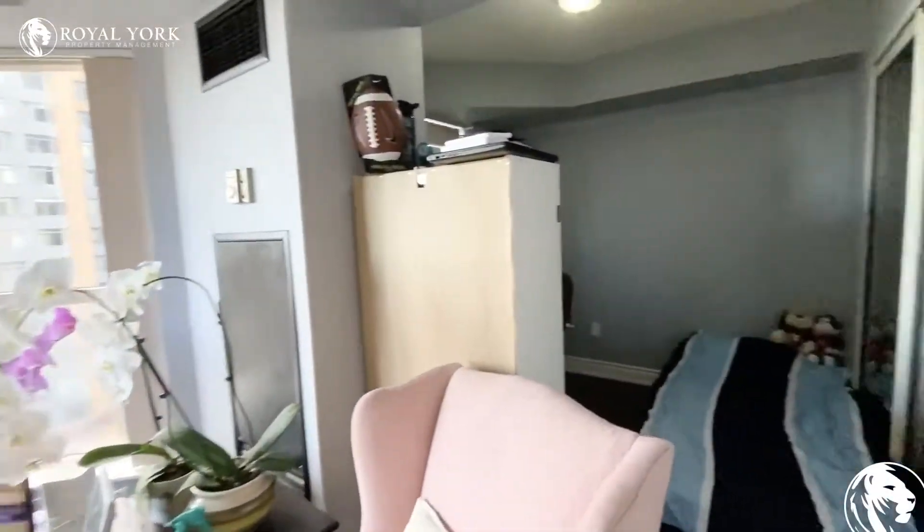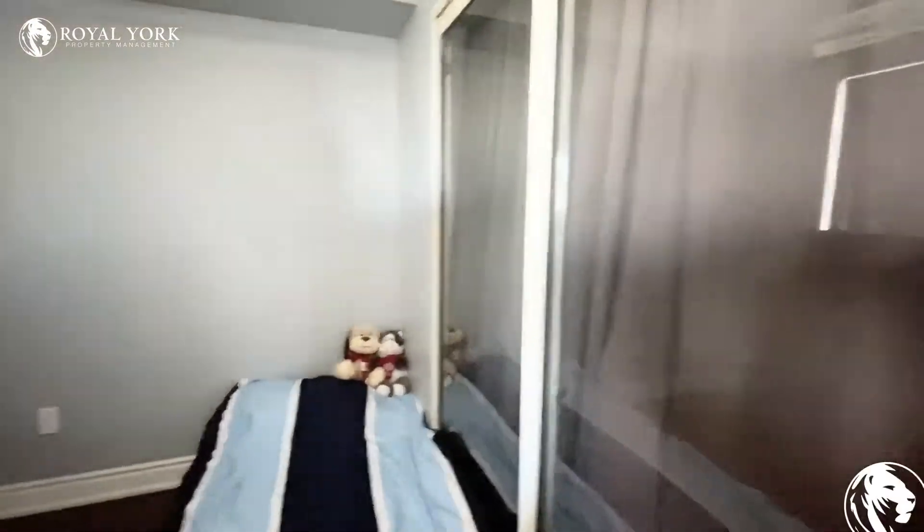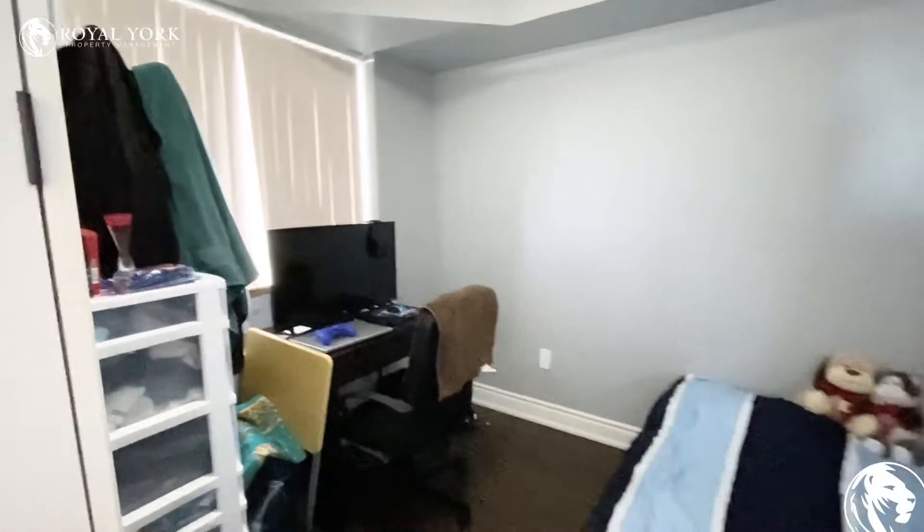There is the den. The den does also have a walkthrough from the other bedroom, so it depends on how you would like to use it — it could be an office space.